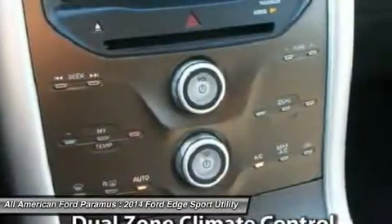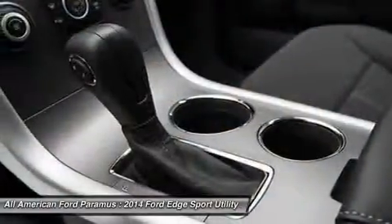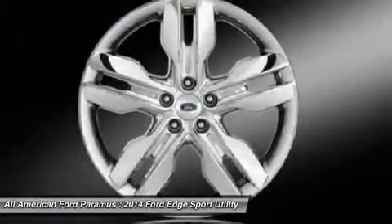Keyless entry, cruise control, aluminum wheels. This beauty will make even your house keys jealous. Drive it today.